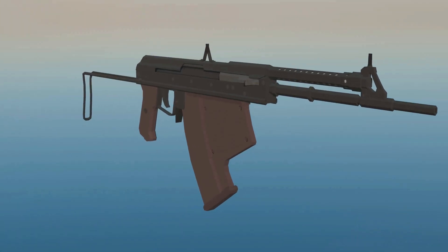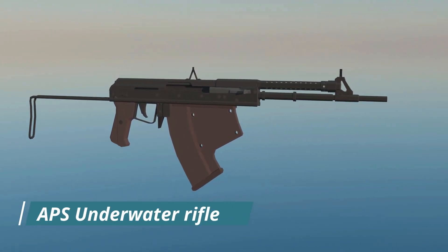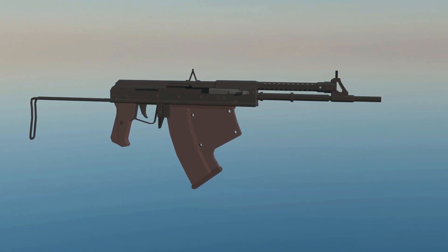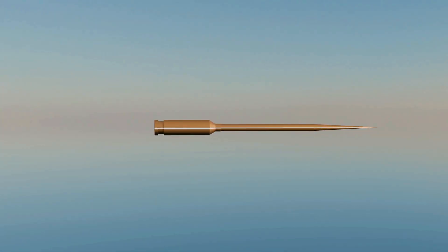However, there are certain rifles designed specifically for underwater use, like the Russian-made APS underwater rifle. Their projectiles are long, thin, steel needle-like structures. And most importantly, they don't rotate. That's why they move in a straight line and can effectively hit targets underwater.